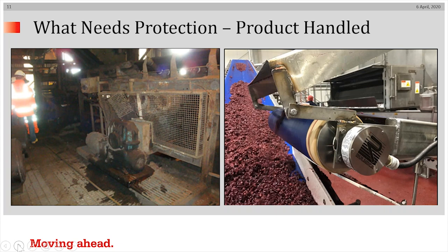What needs protection — product handling? The example on the left shows an old gearbox which is leaking oil. Perhaps that might not cause any product problem, but the customer on the right was faced with a leaking gearbox dropping onto the product — in this case, cranberries. Their solution was to go to a hermetically sealed internally powered drive system, as pictured there.